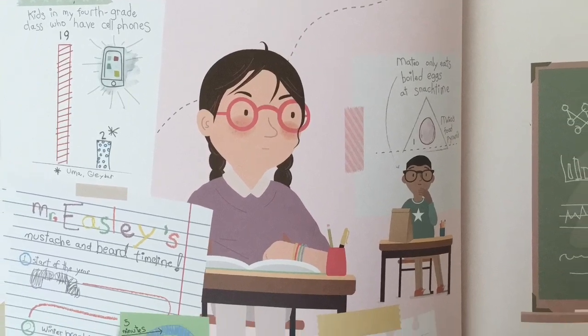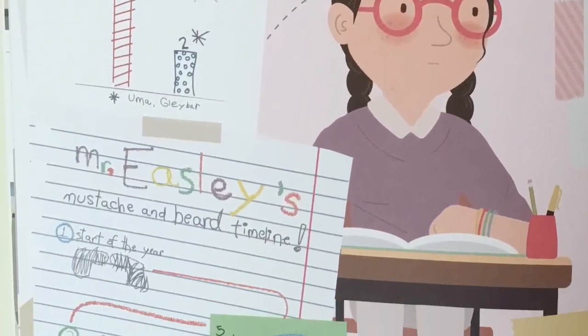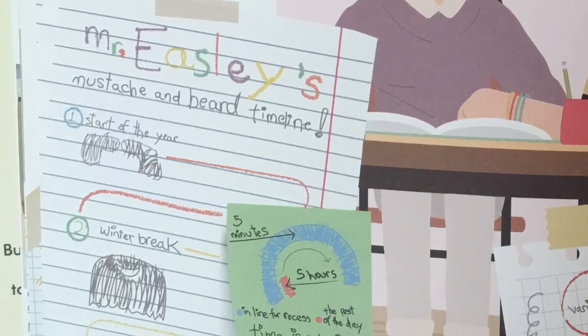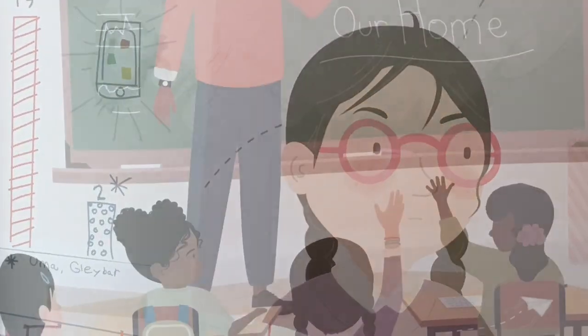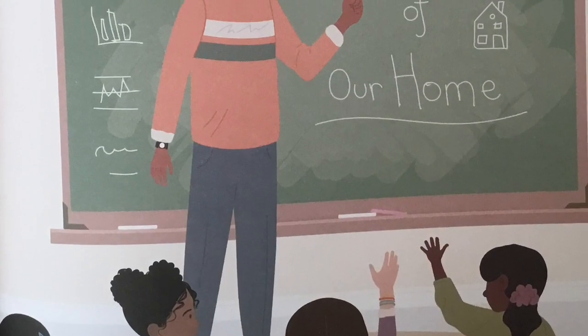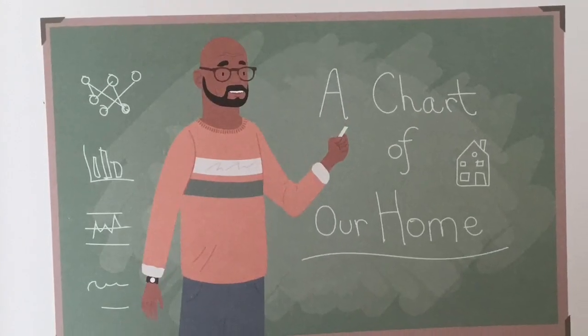At school, my teacher calls my charts doodles. They are not doodles. Come on, people. Then, one day, a tiny miracle happens.